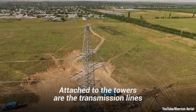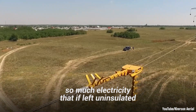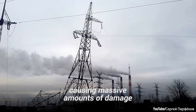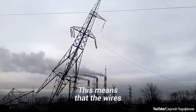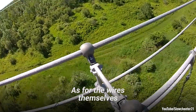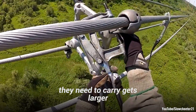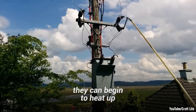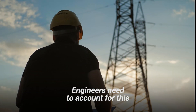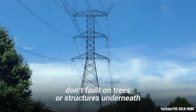Attached to the towers are the transmission lines, or the wires. These wires are massive and carry so much electricity that if left uninsulated, they would ionize all the air around them and form a path to ground, causing massive amounts of damage. This means that the wires have to be connected to the tower utilizing long chains of insulation. As for the wires themselves, their size will get larger as the voltage they need to carry gets larger. As a wire undergoes larger electrical load, it can begin to heat up, causing the metal to expand and the wires start sagging. Engineers need to account for this in their design, so the sagging transmission lines don't fault on trees or structures underneath.